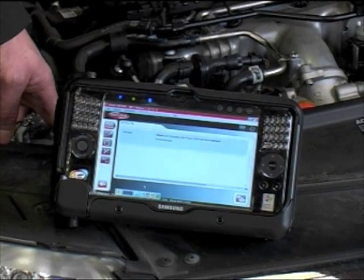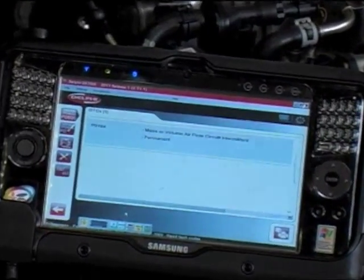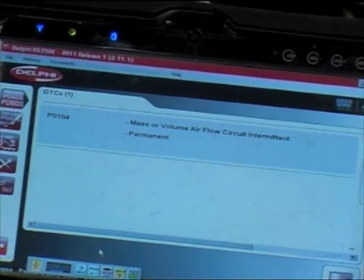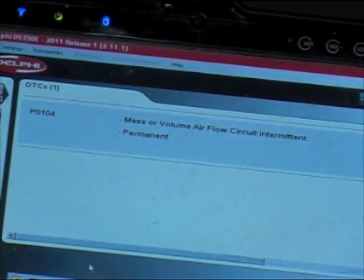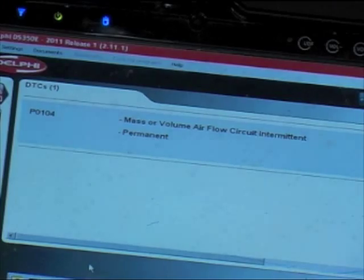Having made a note of the original error codes before clearing them down, the technician has now rescanned the vehicle. The remaining error code now needs to be investigated. P0104 — mass or volume airflow circuit intermittent — relates to the airflow into the engine. This would direct us to a fault with the air mass meter; however, we need to investigate fully before replacing any parts, as many other components within the air intake system can produce this error code.